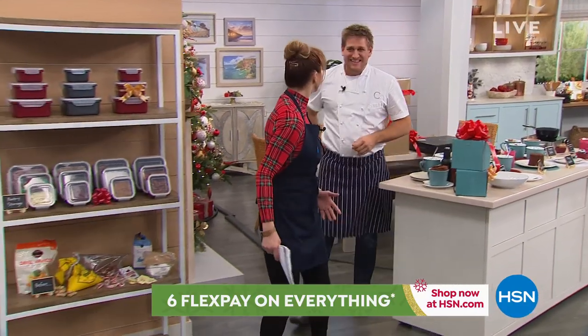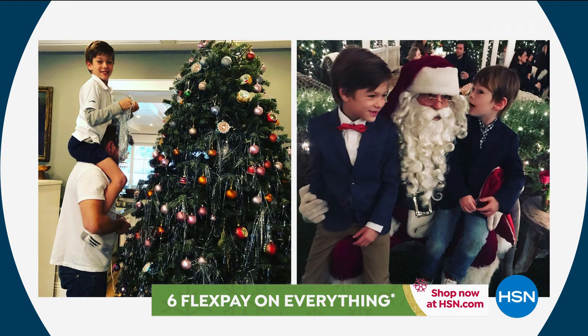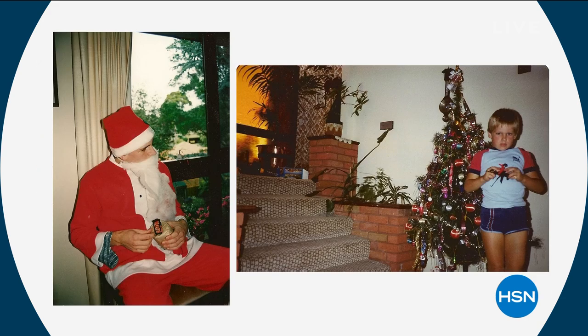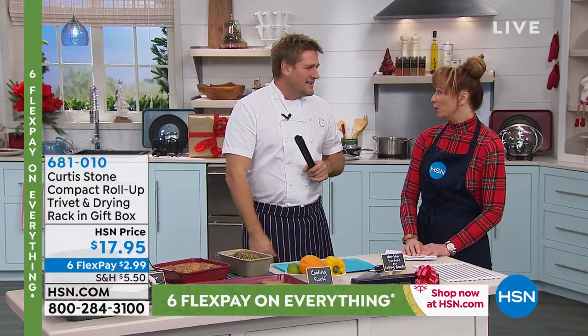Can we show the picture of you with Santa? When I was a little boy, it's so embarrassing. If you are channel surfing, Chef Curtis is our number one brand here at HSN. That's Hudson and Emerson — that's Hudson putting the star up on the tree. We had a disco ball up on top of our tree this year — the boys chose it. We love decorating the tree. The holidays are so fun — you get to give, you get to receive, you get to cook, you get to eat.